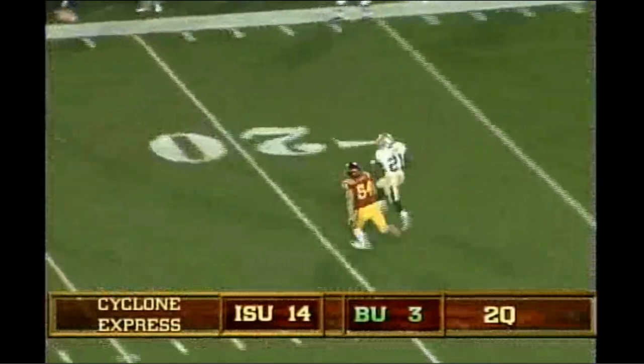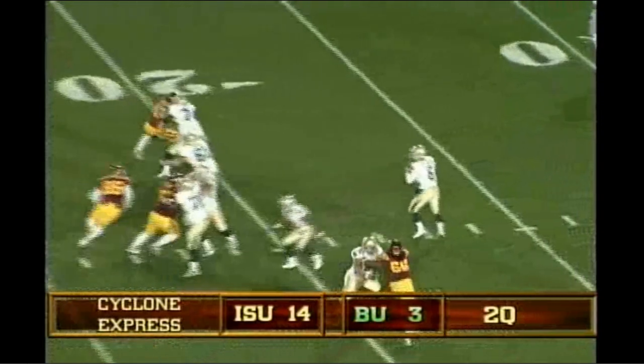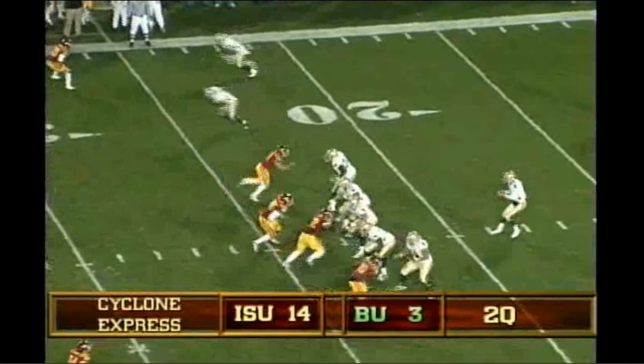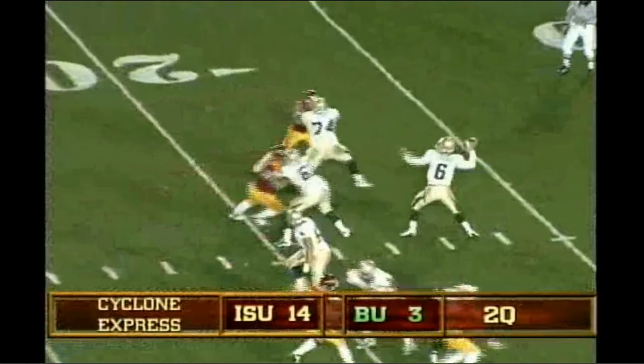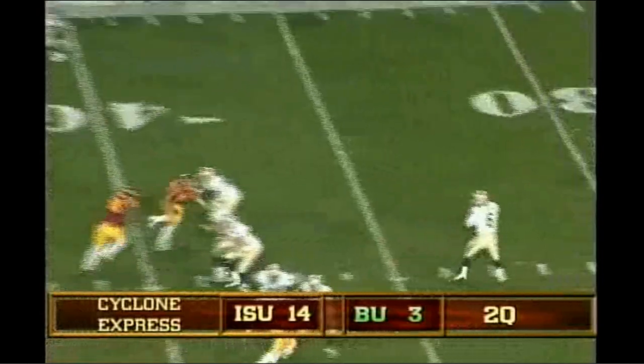Zemanski throws over the middle, caught by Salubi out of the backfield, 15 to the 20, and he bailed at the 24. Fake handoff by Zemanski, now he wants to throw it deep down the right side, incomplete. Zemanski with a 5 receiver look, drops to throw, fires to the right side, diving catch, after moving the chains. 46 seconds to go.